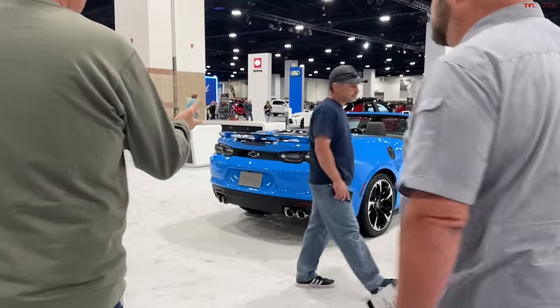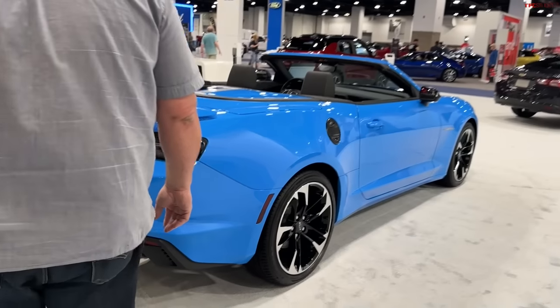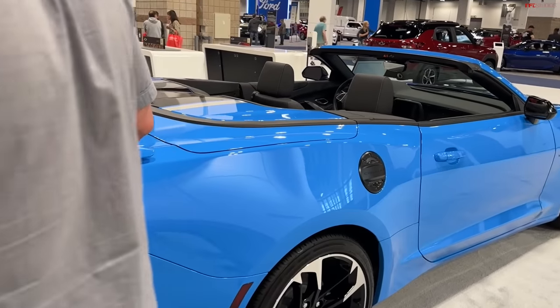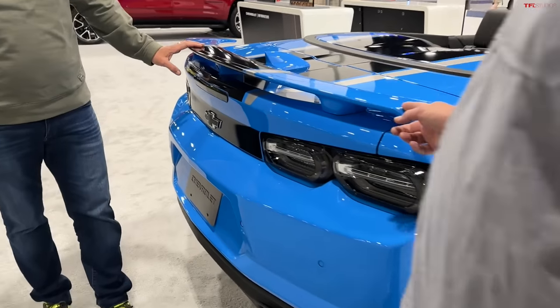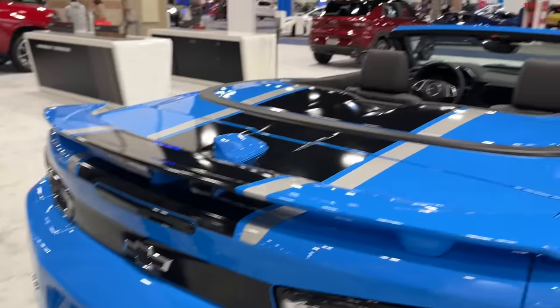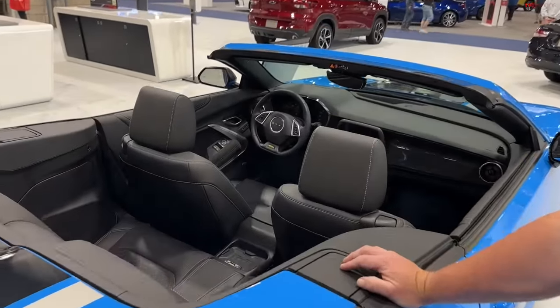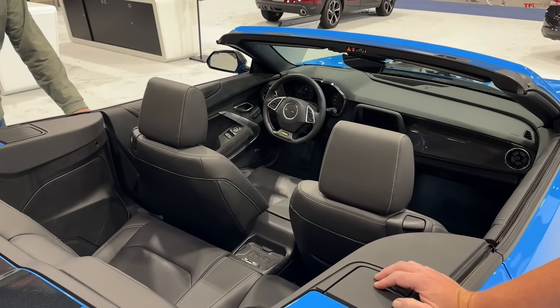Shall we say goodbye to the dearly departed? They're unfortunately doing away with the Camaro — this is its last year, for now, as they like to say. The Camaro has always kind of been given a rotten deck because the Mustang is so damn good. It has a hard time competing, especially with little things like comfort and being able to see out of it.